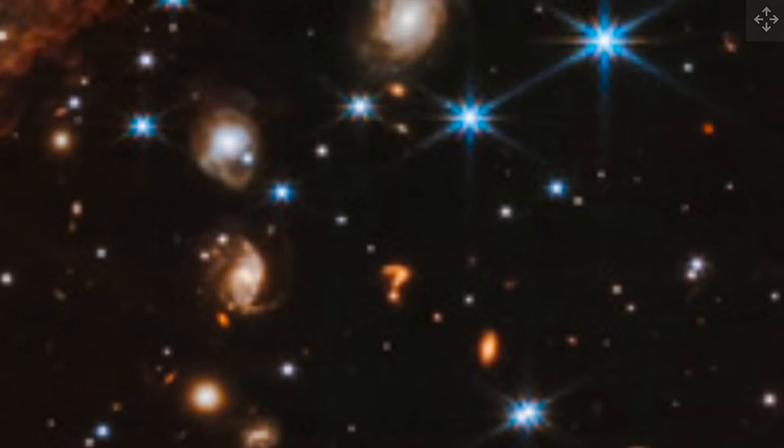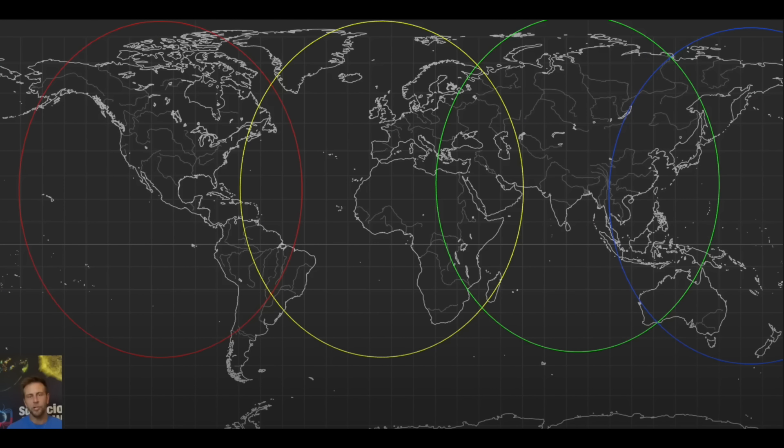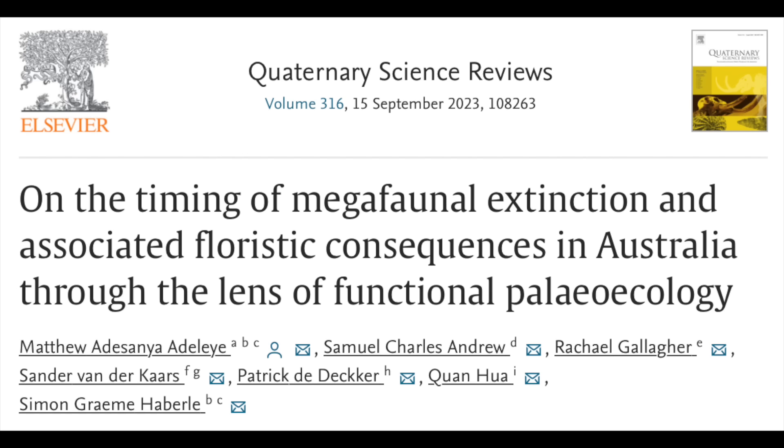Perhaps you remember this image from the location devastation video about a week ago, showing how the hardest hit areas tick around the planet each cycle — with the Le Champ event hitting the West Pacific region and Australia the hardest. We have dozens of examples of this being the case and have shown several of those papers. But we get another one here today.